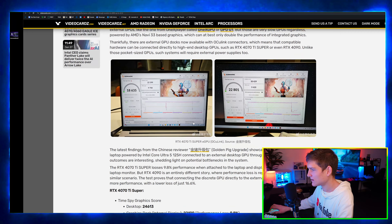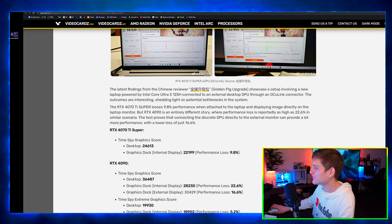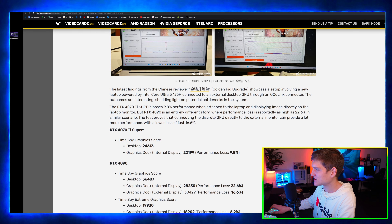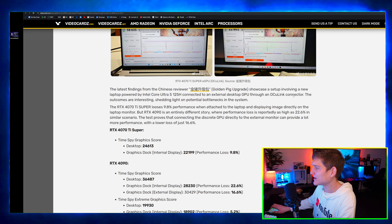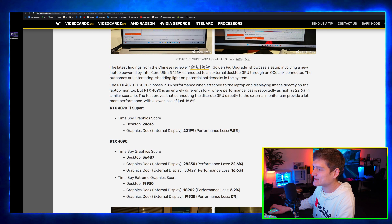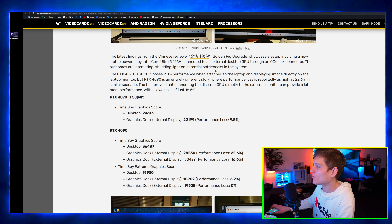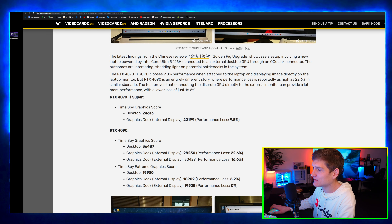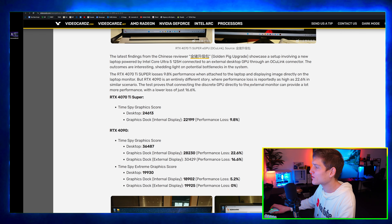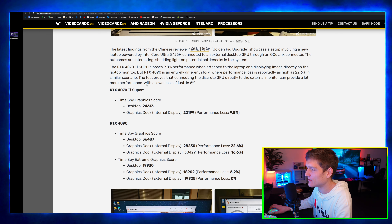These latest findings from Chinese reviewer Golden Pig Upgrade showcase a setup involving a new laptop powered by the Intel Core Ultra 5 125H connected to an external desktop GPU through OCuLink. The RTX 4070 Ti Super loses 9.8% performance when attached to the laptop and displaying image directly on the laptop monitor, while the RTX 4090 sees a loss as high as 22.6% in a similar scenario.